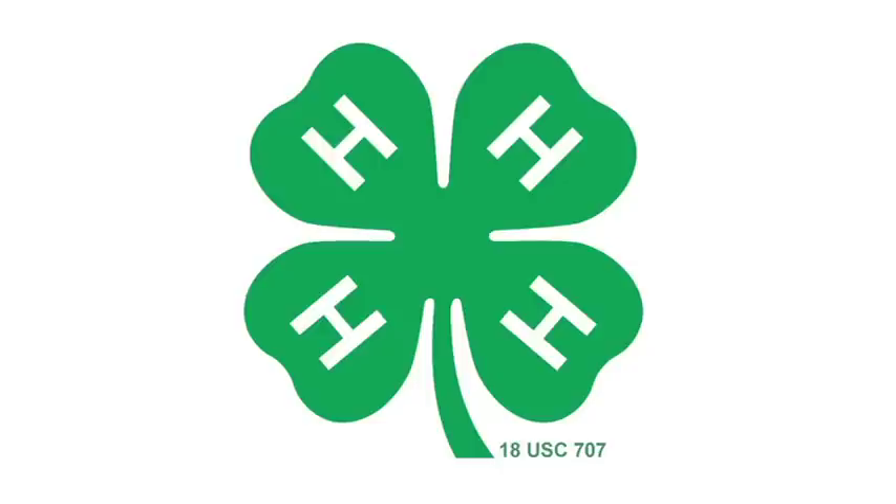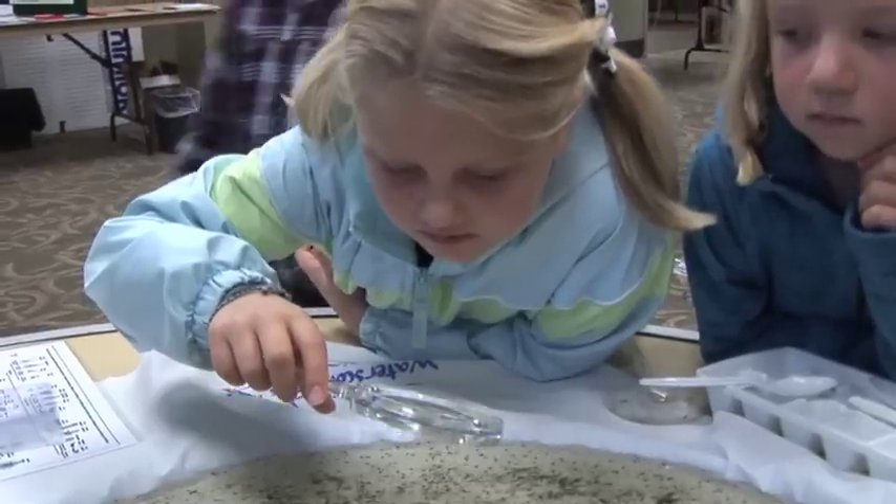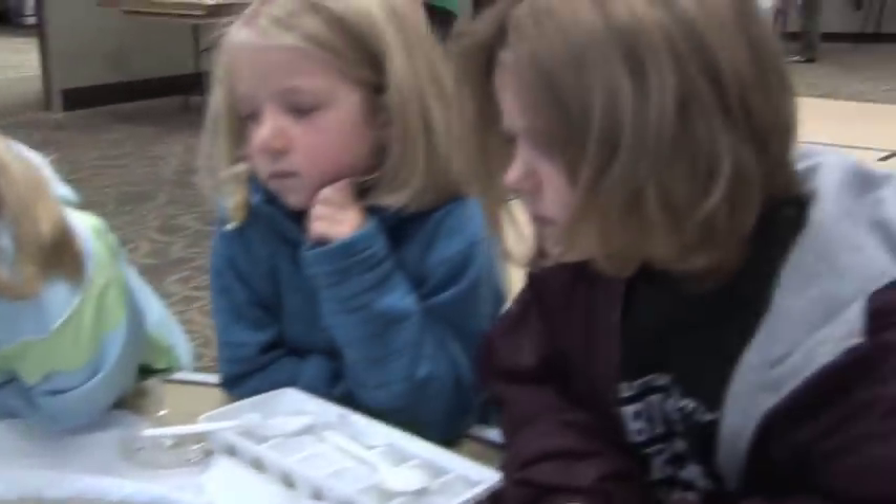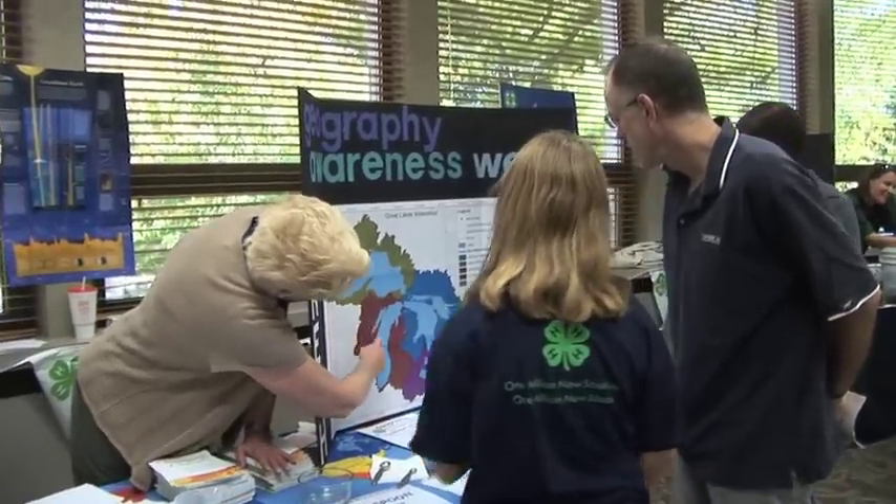The 4-H initiative, One Million New Scientists, One Million New Ideas, recognizes the need to enhance science education in our youth because there is science in everything.